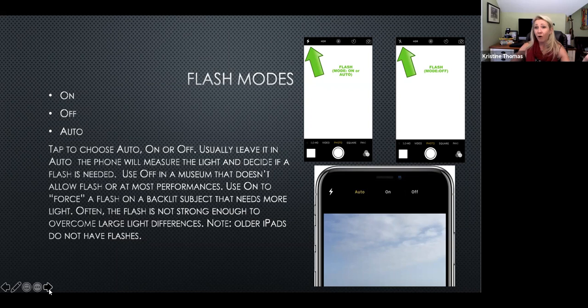Auto mode will read the scene and turn the flash on if it needs it. But I would keep it off, because after this seminar you're going to know when you absolutely need it. If you're still not trusting your judgment, you can leave it on auto. But take control from the phone and leave it on off.